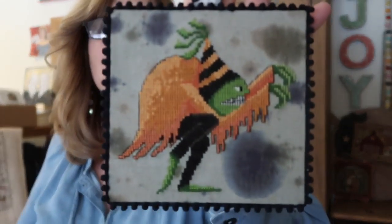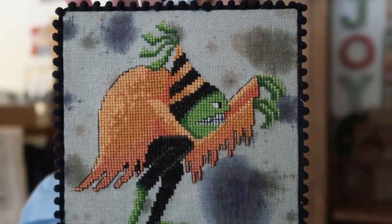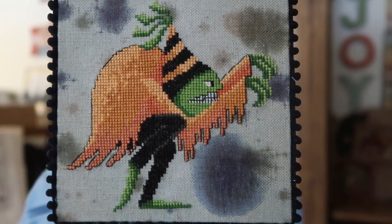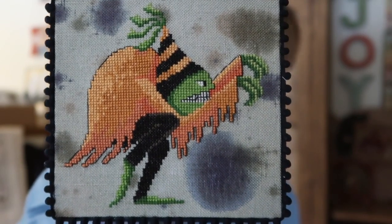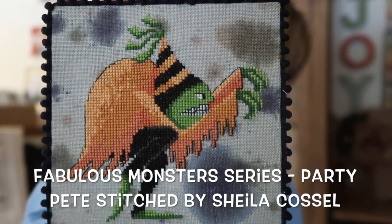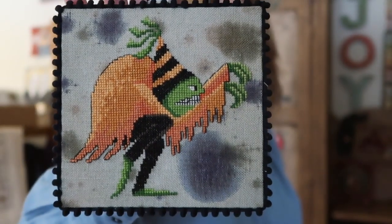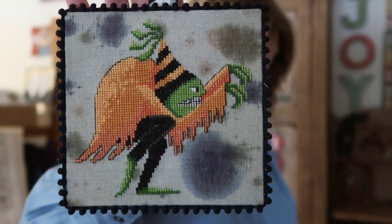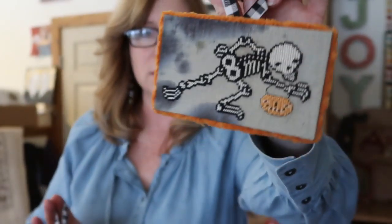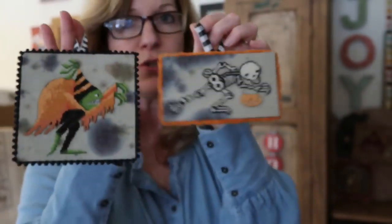My battery died so I switched it out — I'm going to go through this again. I'm trying to remember where I left off because my sweet, adorable, and very handsome son popped by to say hi! Anyway, this is Fabulous Monster Series One — Party Pete. Party Pete measures four and three quarters by four and a half inches, stitched two over two on 32 count linen, Dames of the Needle which is Brew. Isn't that adorable? The pom-pom trim is also Dames of the Needle, and this lady creates a jacket channel detail on his coat. These two come in one pattern.